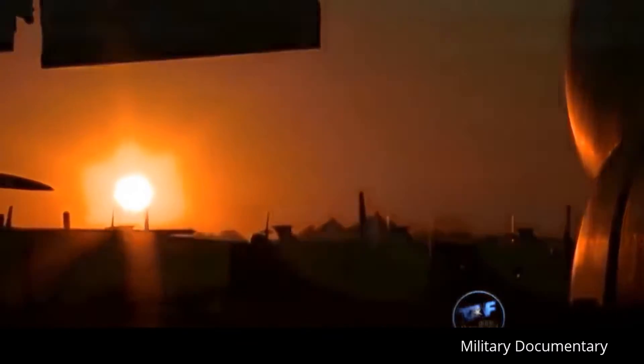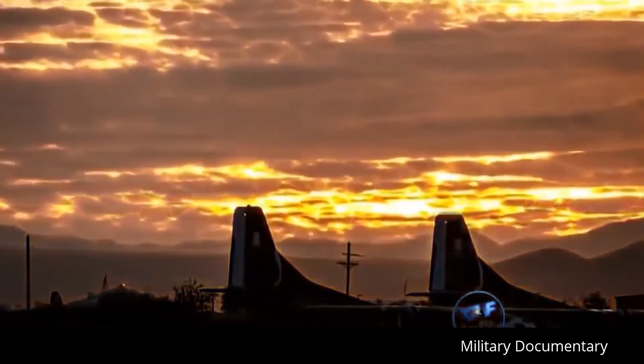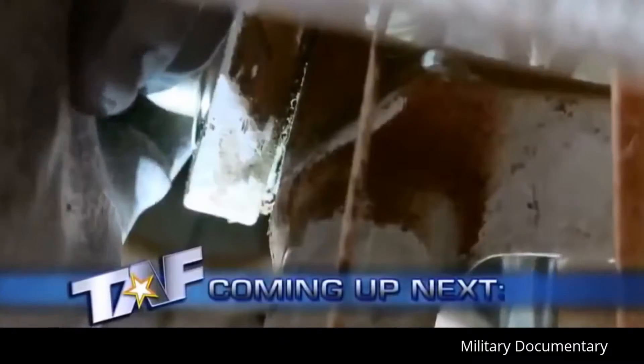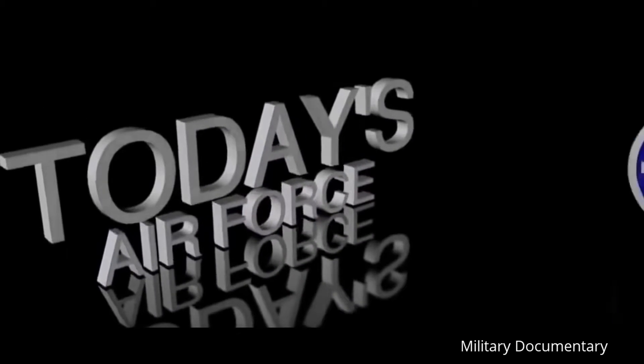Every year, the AMARG team reclaims hundreds of millions of dollars worth of parts to support global war-fighting operations. The boneyard is one of the most cost-effective programs in the entire federal government. For every one dollar spent on performing the mission at AMARG, the combination of parts reclaimed and aircraft decommissioned results in nearly eleven dollars being returned to the treasury — an annual return on taxpayer investment of more than one billion dollars.